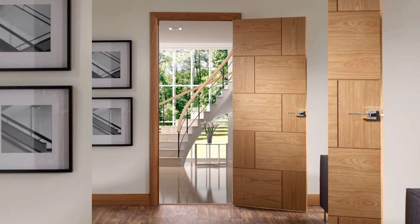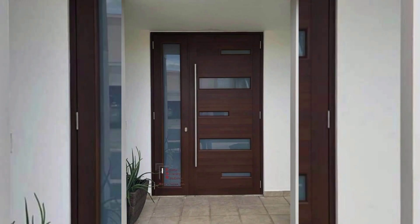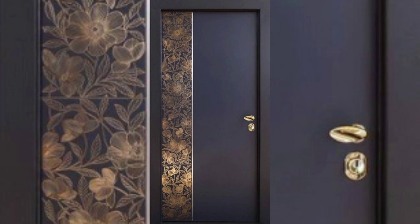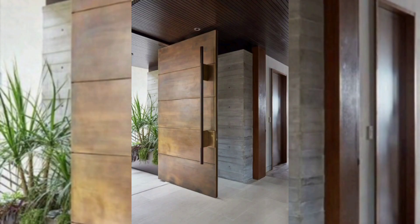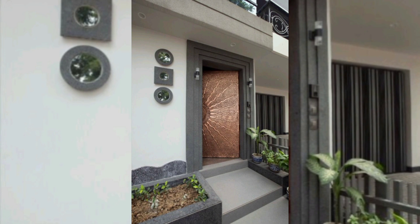The barn door. Barn doors have become increasingly popular in modern home design because of their rustic, industrial look. These doors slide on a track and can be made of a variety of materials such as wood, metal, or glass. Barn doors are great for creating a statement piece and are ideal for homes with limited space as they do not require any swinging clearance.